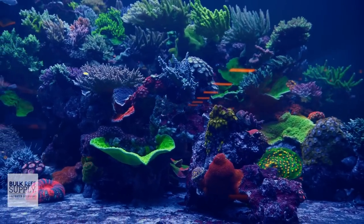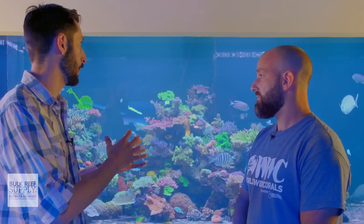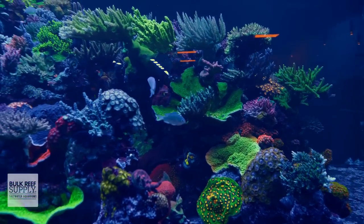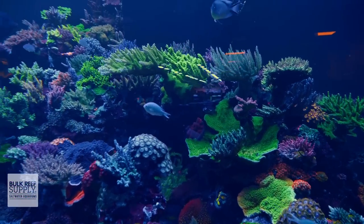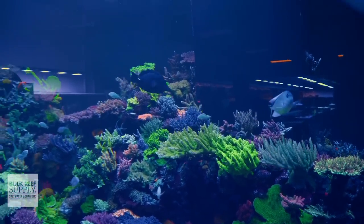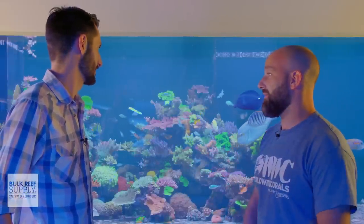Once you switched the lights over, you noticed a large change in the distribution of light in the tank. What parts of the tank can you tell now are being illuminated more with the Gen 6s? We're definitely going straight to the walls — the walls all the way around are way more lit. I would say 50% more light is covering the areas that we didn't have light beforehand.